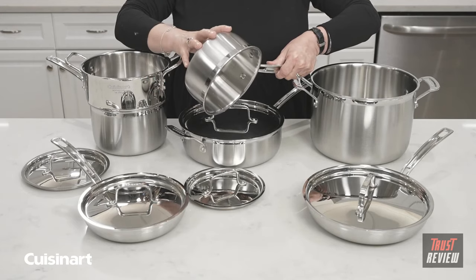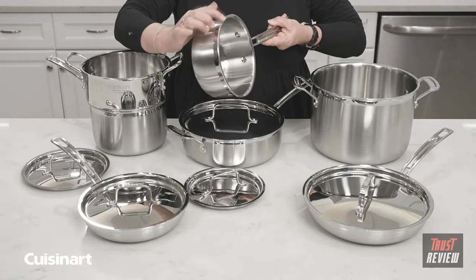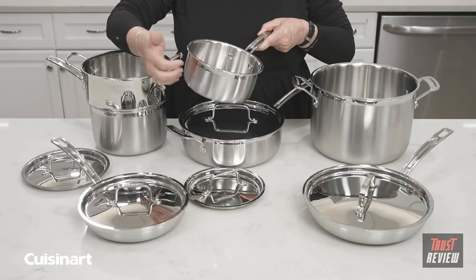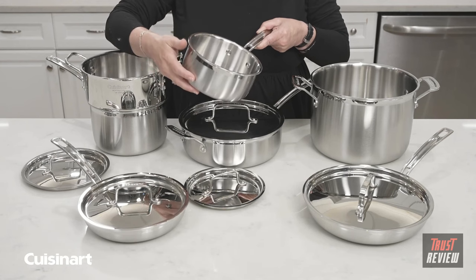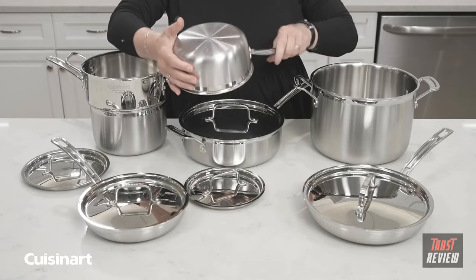The exterior has a nice, beautiful brushed stainless steel finish. The interior is also stainless steel, but inside the very core of this product is aluminum. It has a beautiful look on the outside, but you have the benefit of high-quality aluminum in the interior, which is great for heat distribution. Because it goes through the entire piece of cookware, it's super efficient.